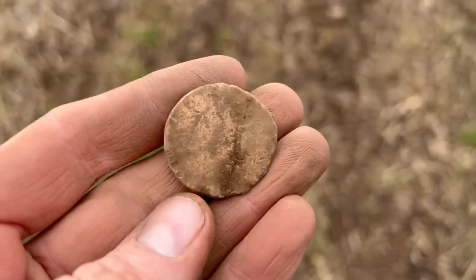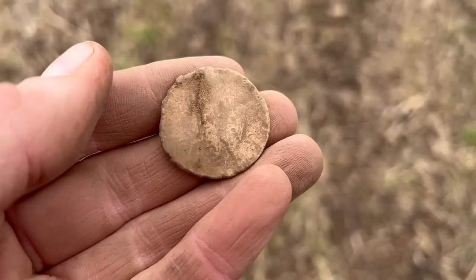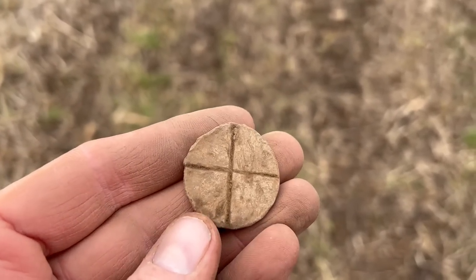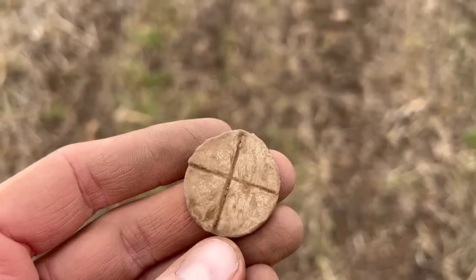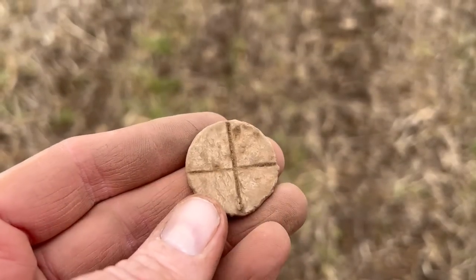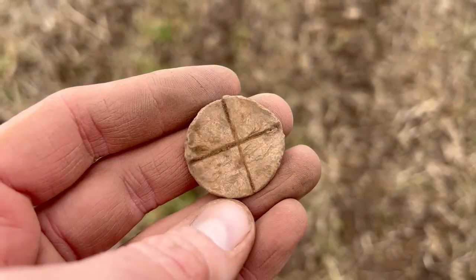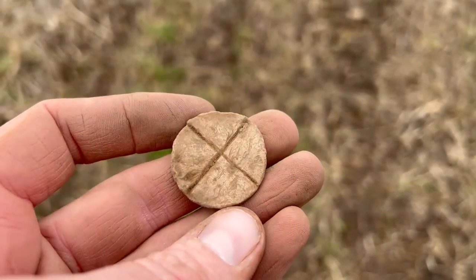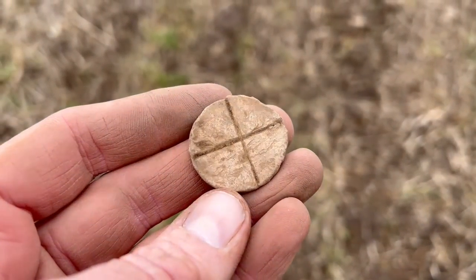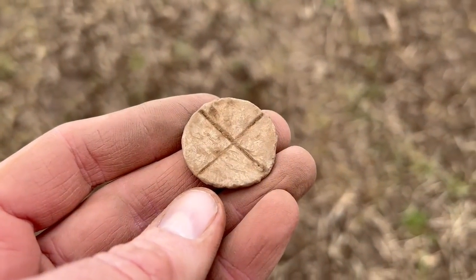Martin's just got himself a relic - it's lead. It looks plain on the back, but on the other side there is a cross. I think this might be some sort of old token or tally - some people call them field tokens. That could be medieval in date, possibly many hundreds of years old. Any guesses - 13th, 14th, 15th century? Let me know in the comments. Well done Martin.